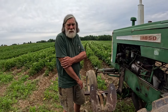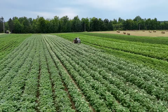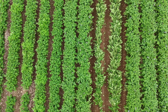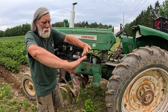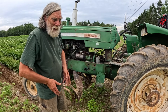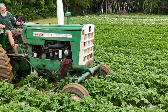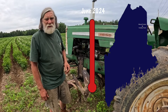We've got another inch of rain in the forecast coming tonight and our concern is we're approaching row closure. The potato plants are planted three feet apart, and as the plants grow up, when the leaves from one row kiss and touch the leaves from the other row, that's called row closure. As you go through with a tractor you can imagine you beat up the plants.